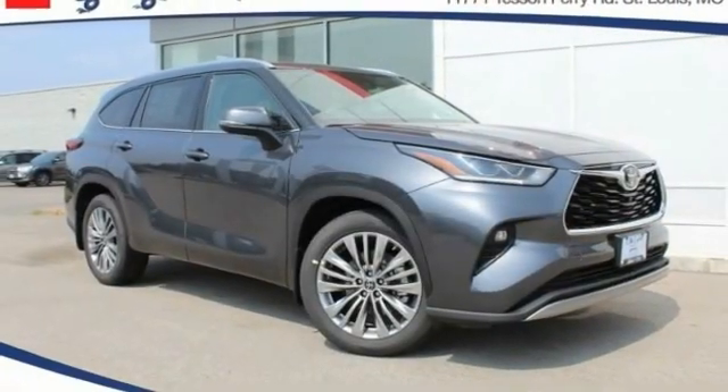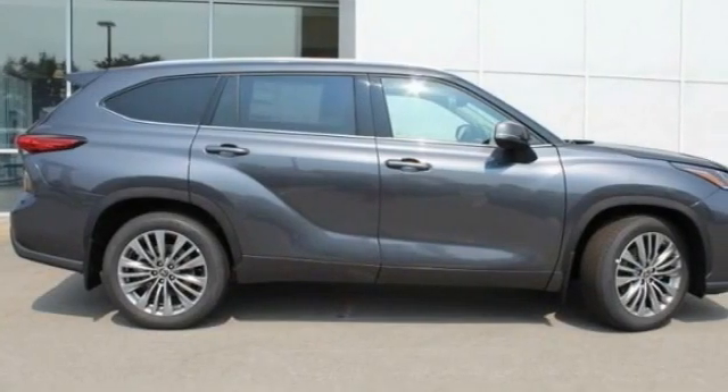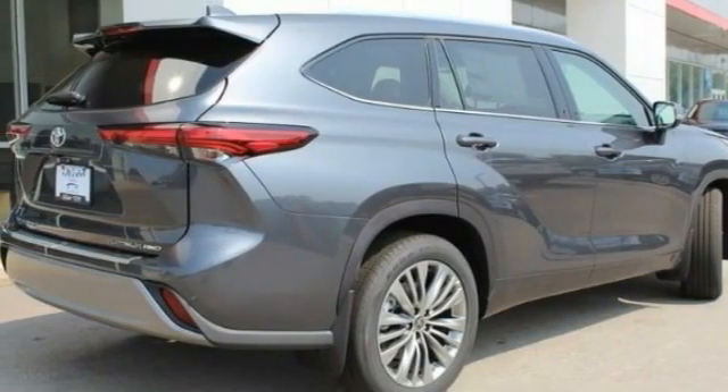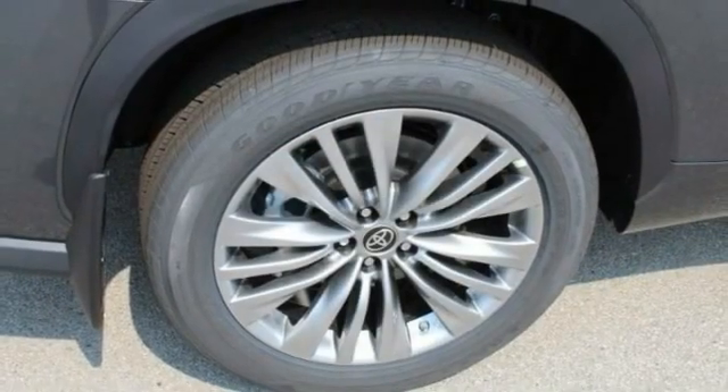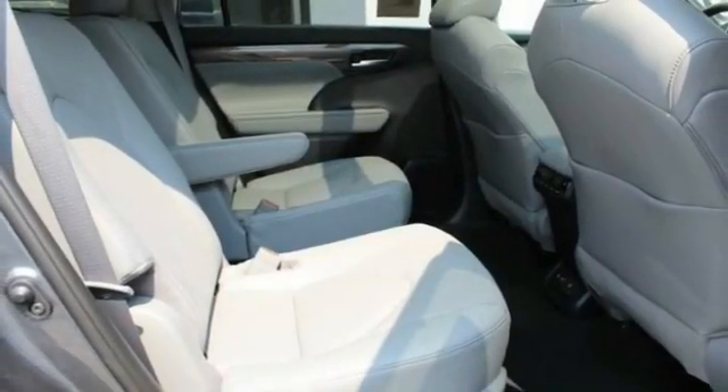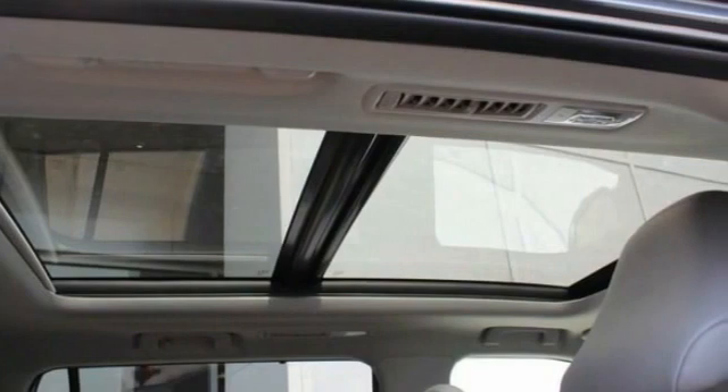We are pleased to show you the 2020 Highlander. The Highlander is the SUV that's thought of everything. The Highlander offers seating for up to seven and features Toyota's innovative center-stow design. The second-row bench seat folds away, leaving a pair of captain's chairs.